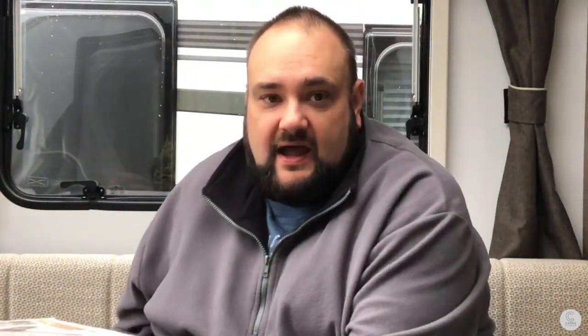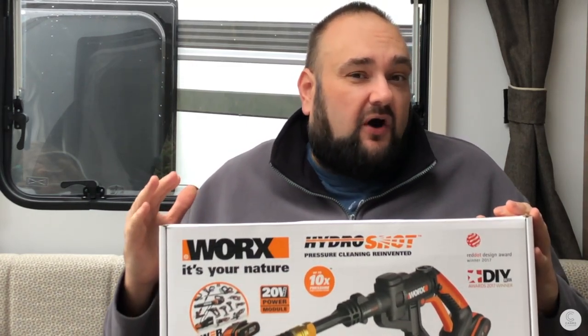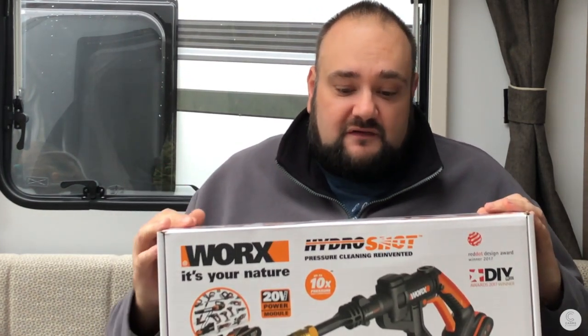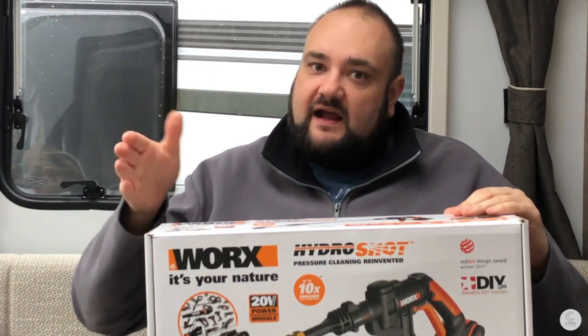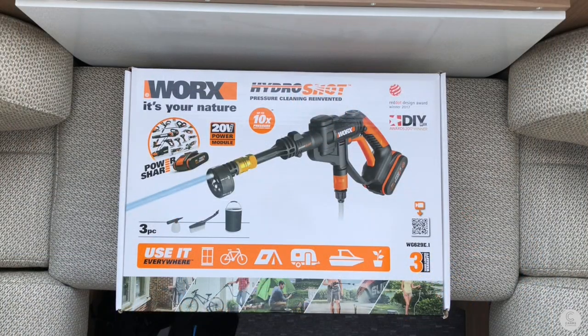The next product is this little beauty - it is the Works Hydro Shot. Like many of you, my caravan isn't at home on my drive, it's in storage, and although I have access to electricity and water, it's not conveniently located without maybe 50 to 100 meters of cable and a huge length of hose. So I was looking for something portable and lightweight that I could take with me to clean the caravan, and this came up in a few searches.